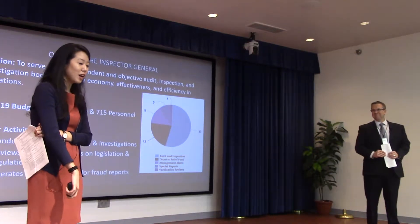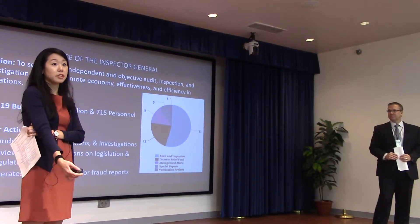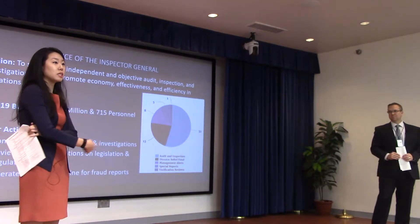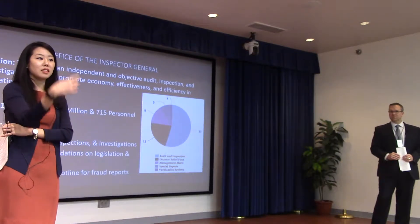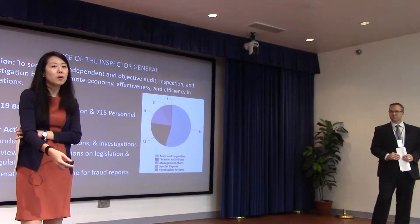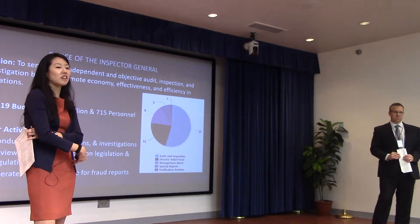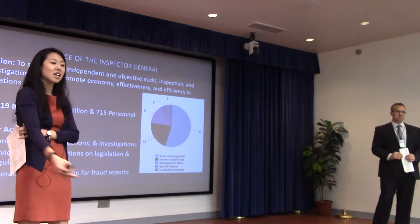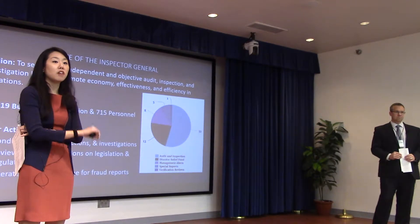Yes, the components do need their own intelligence arms because component leadership runs their own operations. When ICE is running a raid or CBP is running a border security operation, they need their own intel and operations arm that the component leadership is in command of. We have seen a lot more integrated operations across DHS, but much of it is grassroots — happening at the component-to-component level. HSI and Coast Guard do a lot of intel sharing and joint operations.